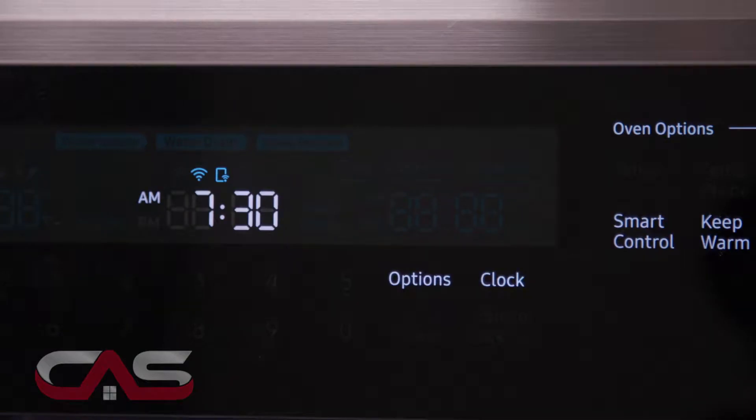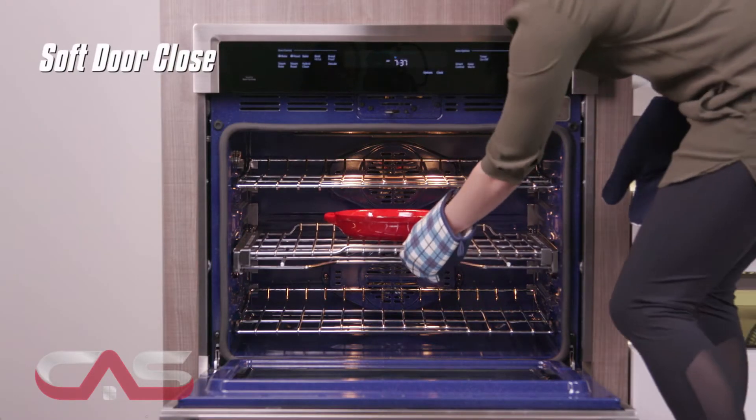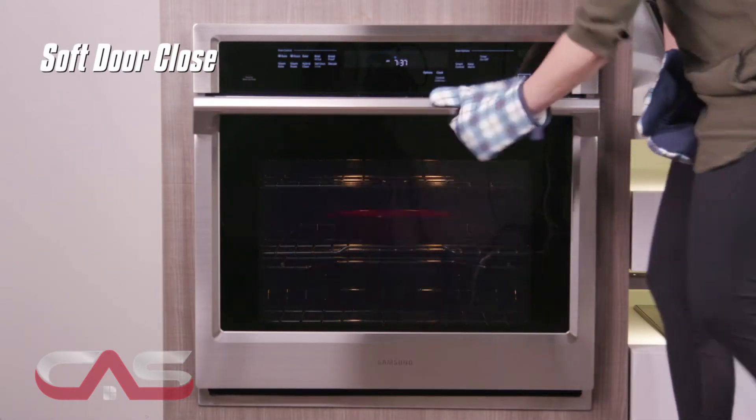And to provide a more peaceful cooking experience, Samsung made sure it has a soft door close with hinges that make the door close ever so smoothly.